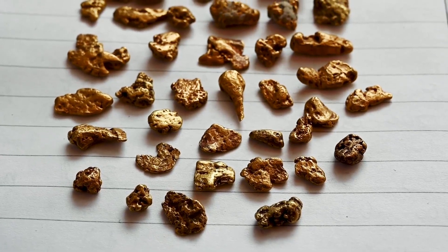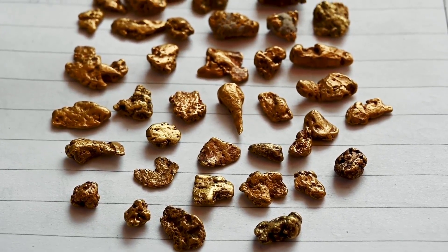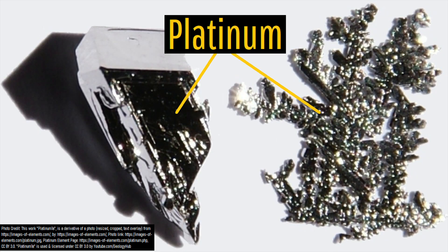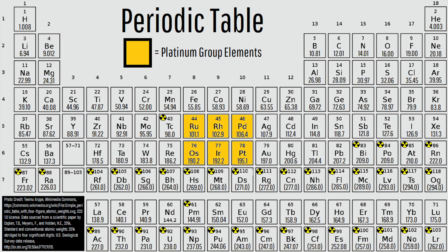Of all the valuable metals which can be found on earth, by far the grouping which has the most unusual occurrences are platinum group elements, which include a grouping of 6 elements. For example, let's look at the fascinating elements of platinum and palladium.